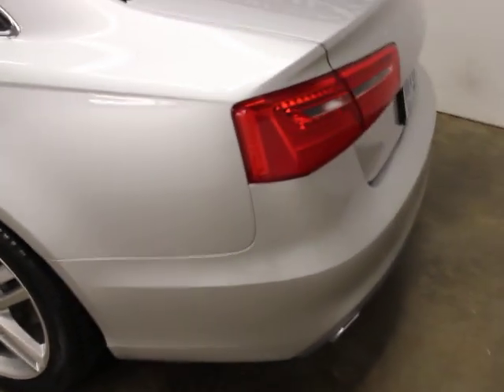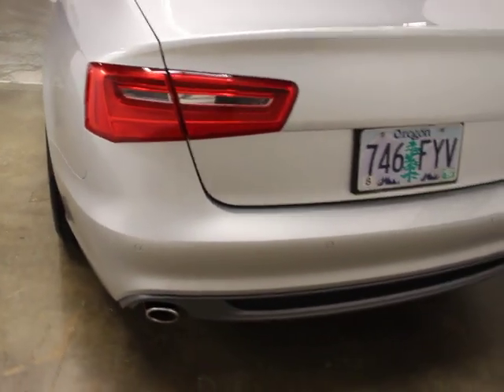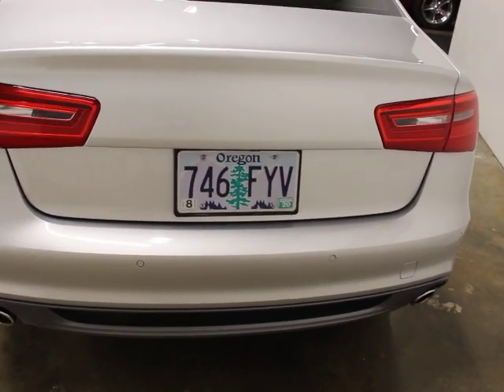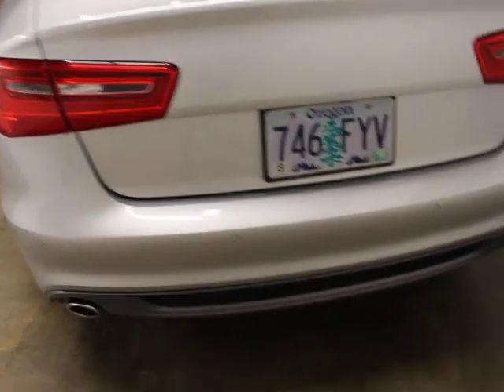These are all covered under the Volkswagen or Audi TDI extended warranty program. They're typically 10 years, I think 110,000 miles from the in-service date if they have under 70,000 miles — which this does. This is a 48,000-mile car currently.